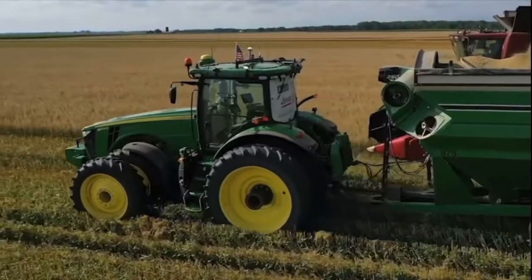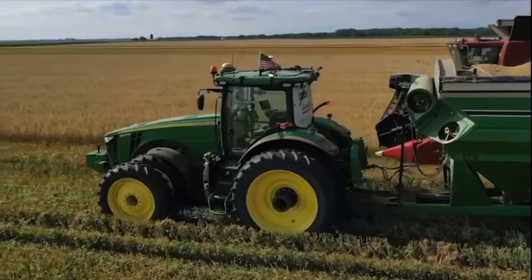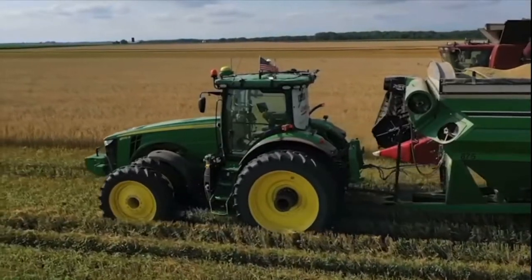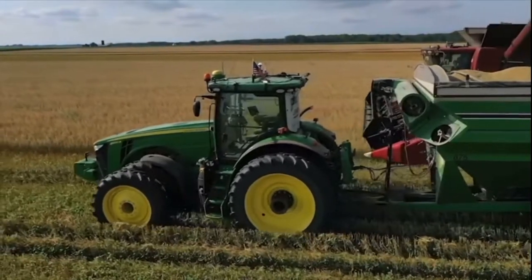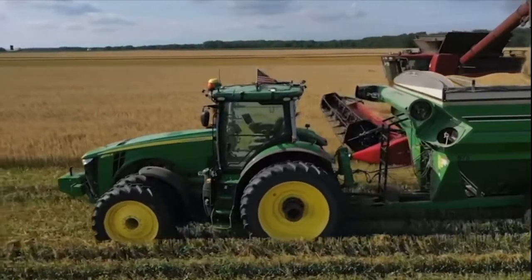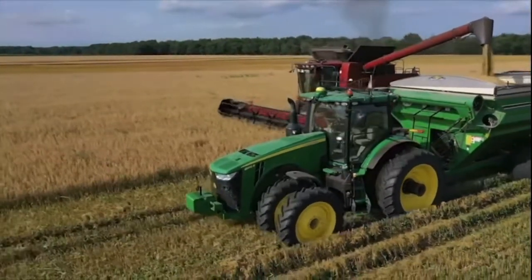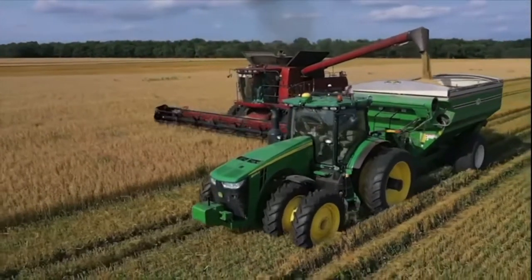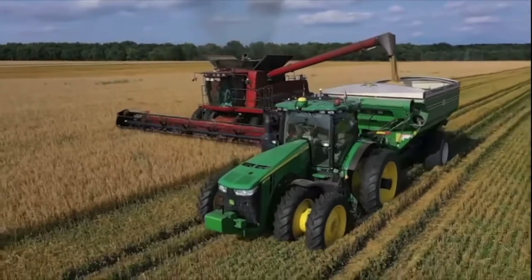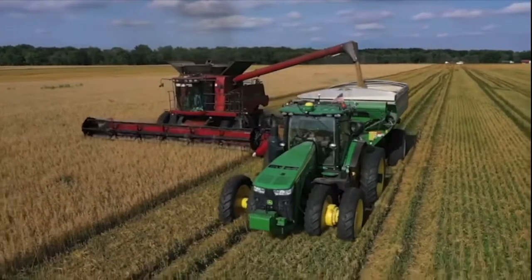I was really concerned about the user interface — does it add one more layer of things to complicate the operator in the combine? And what happens to that tractor on the auger cart? Can I jump in the tractor and use it conventionally, or is there a whole mess of controls in my way? We all take a lot of pride in our equipment, so that was a concern for me.